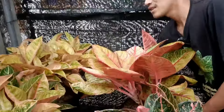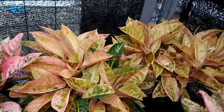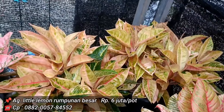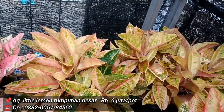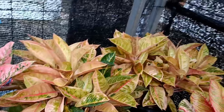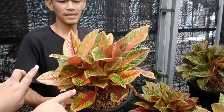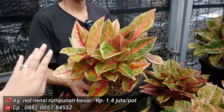Little Lemon ini berat. Yang versi rimbun harganya 6 juta. Isinya ada lebih dari 10. Untuk retensi di 1,4 juta — sudah mewah banget. Ada juga harga-harga yang terjangkau di sini.